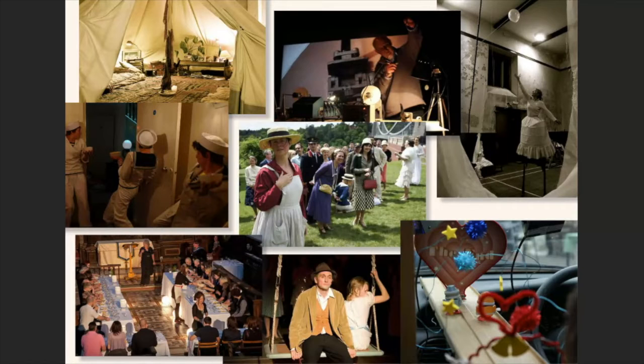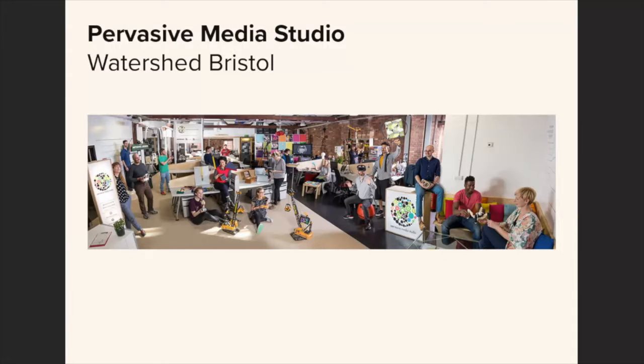The idea of research and using things like archives as inspiration led us to think more and more about how technology could be used to do different things with what we'd been experimenting with in performance. That led us to the Pervasive Media Studio in Bristol, which is in the Watershed — an arts centre and cinema — supported by the Watershed, the University of Bristol, and the University of the West of England. It's a creative space where academics, artists, and technologists get together and share ideas, and they provide various opportunities through project funding, mentoring, and support. It seemed like a perfect place to begin thinking about how we might do things differently.